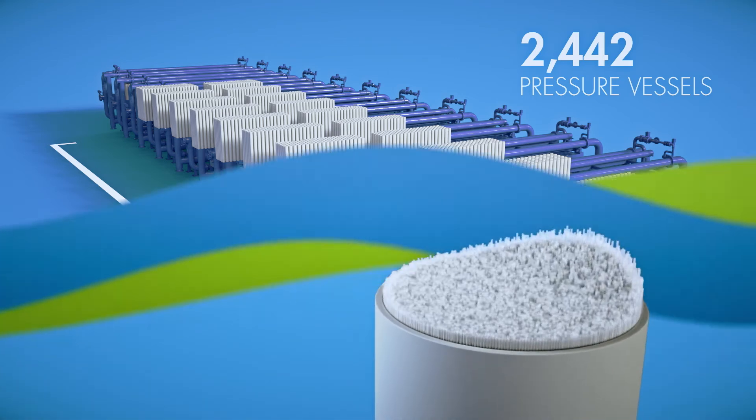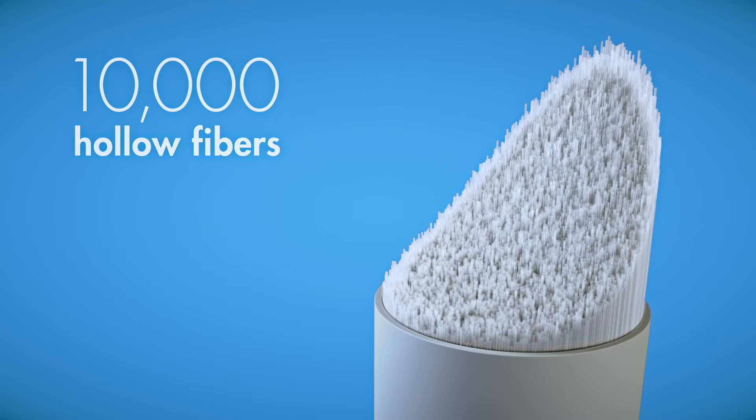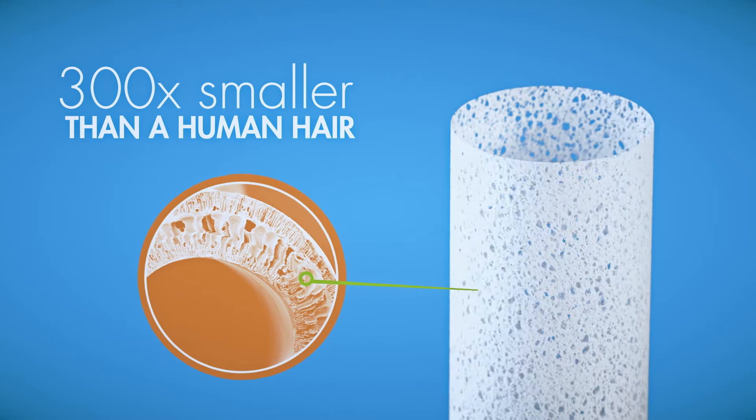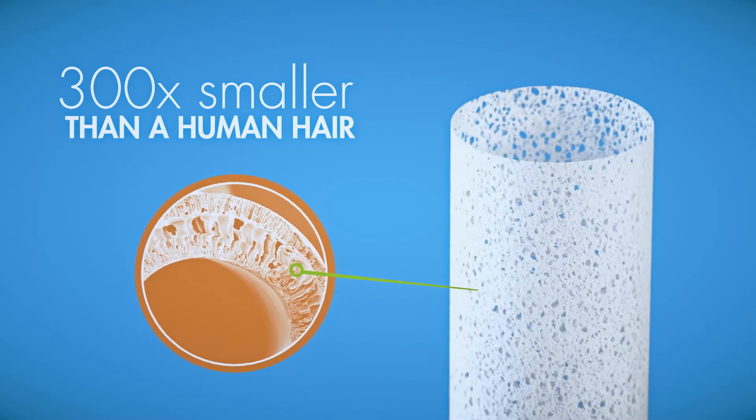Each module contains about 10,000 hollow fibers, sort of like straws. The fibers are covered with tiny holes that are about 300 times smaller than the thickness of a human hair.